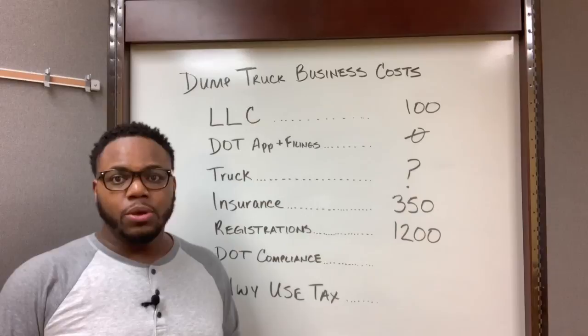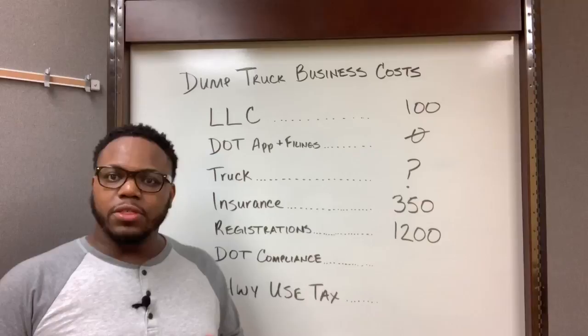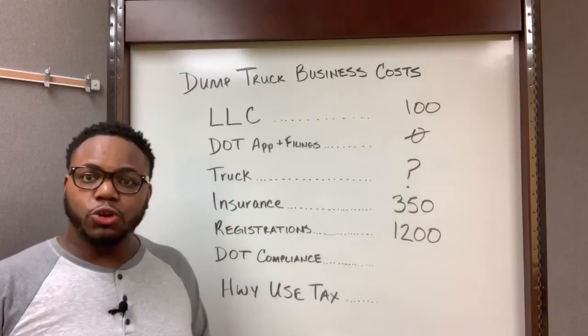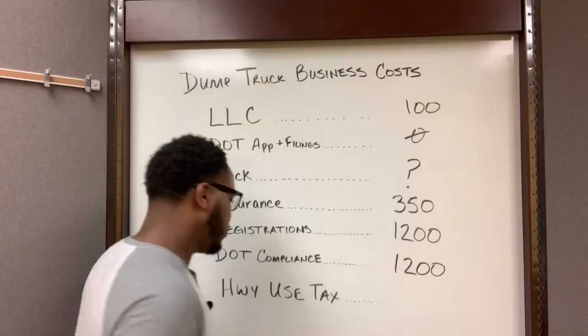For DOT compliance, there are a few different programs you're gonna have to join once your dump trucking business is in operation — one being the drug program. You're gonna have to take some supervisor trainings, there's gonna be decals you'll need for your trucks, and other supplies such as GPS. We estimate that should cost you about $1,200, based on the last few trucking businesses I've set up for dump trucking clients.